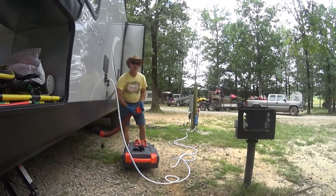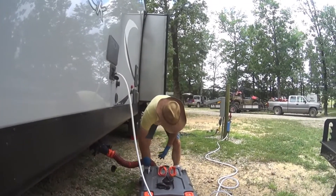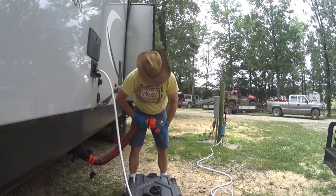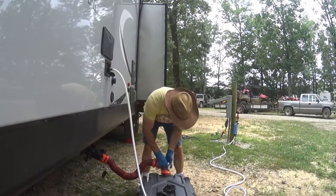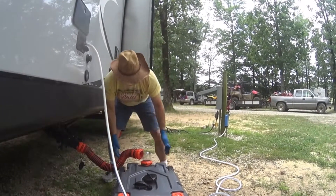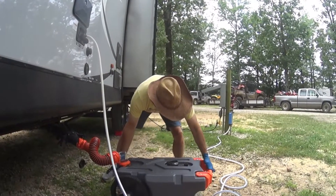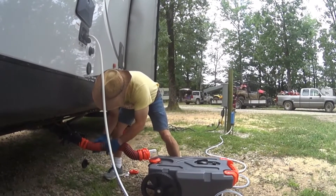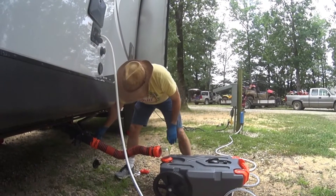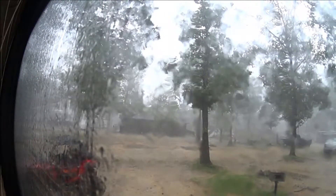Okay, whatcha doin' Dan? I'm about to do that. Right tanker, right there. That way you can see it. It's starting to rain so we're kind of hurrying. It's not blowing as hard as it was.